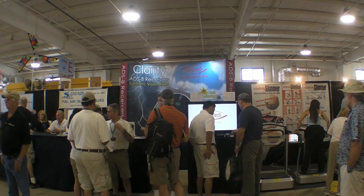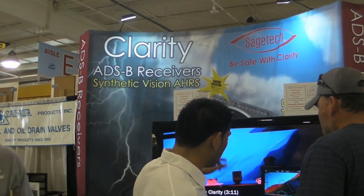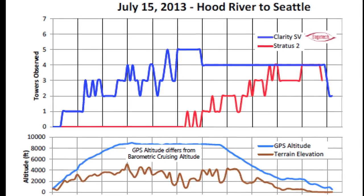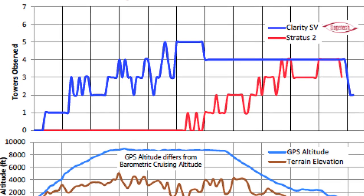We recently conducted some sensitivity tests of Clarity and other ADS-B receivers over the Cascade mountain range. Clarity was the only ADS-B receiver that provided continuous coverage the entire flight between Hood River, Oregon and Seattle, Washington. See Sensitivity Matters at sagetechcorp.com.